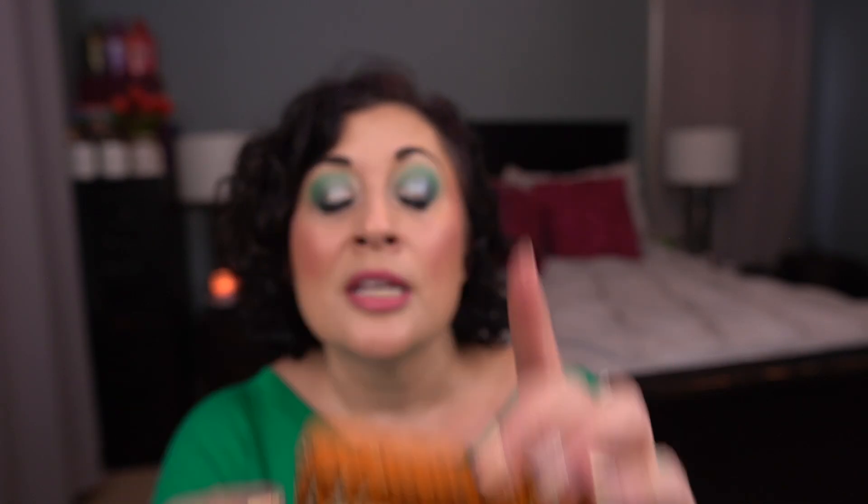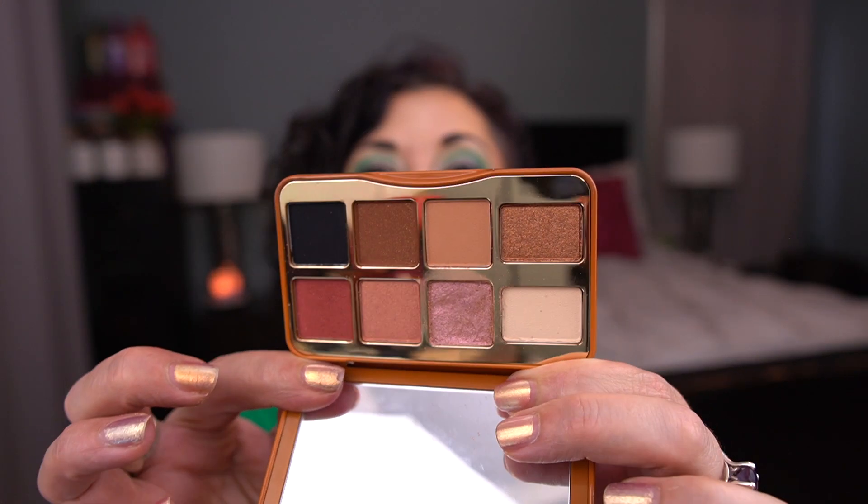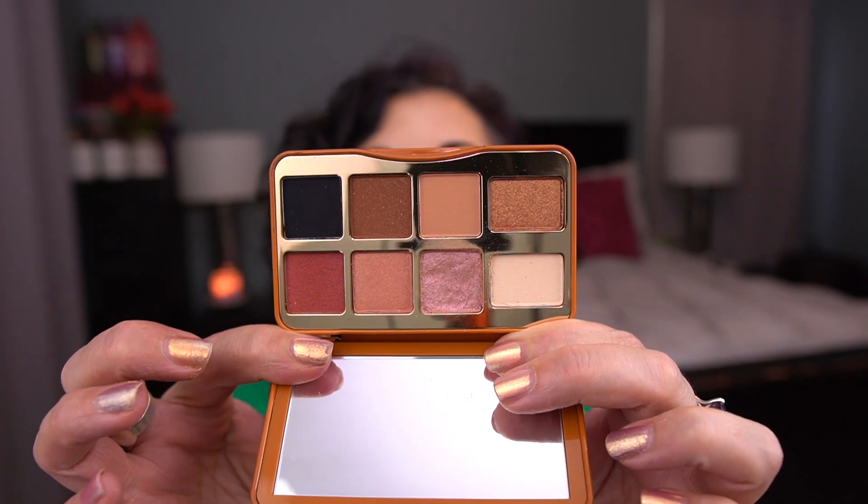Now for the palettes where shades are randomly chosen for me — I have the Too Faced Kitty Likes to Scratch palette. The shade randomly chosen for me was this pink shade. I've used it a couple of times; it's kind of subtle with a slight duochrome effect. As I look at this palette, it's a lot of warm shades and I'm thinking about decluttering it. I plan on doing a declutter fairly soon, and it may end up on the chopping block.